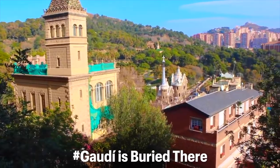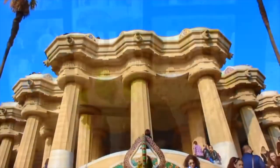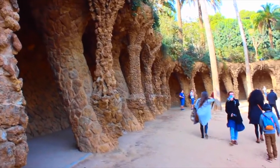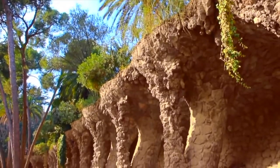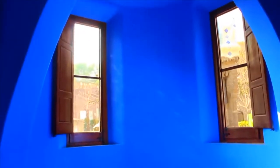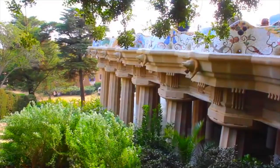The tomb of Antoni Gaudi, who tragically died a few days after being hit by a tram, may be found at La Sagrada Familia. Visitors can see the tomb on the building's underground level. The tomb is encircled by four chapels, each devoted to a different historical figure, with Gaudi's tomb housed in the chapel devoted to the Virgin of El Carmen.